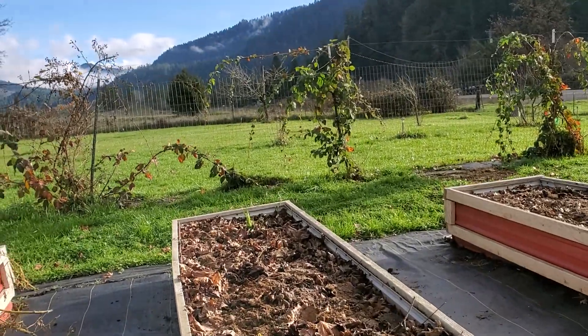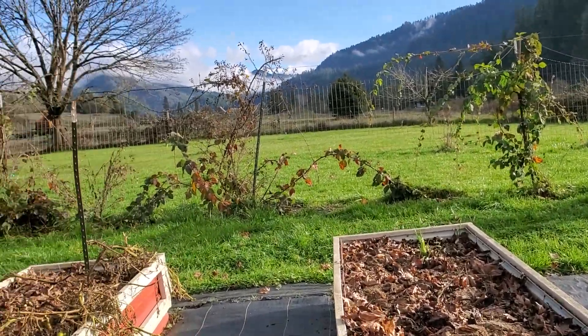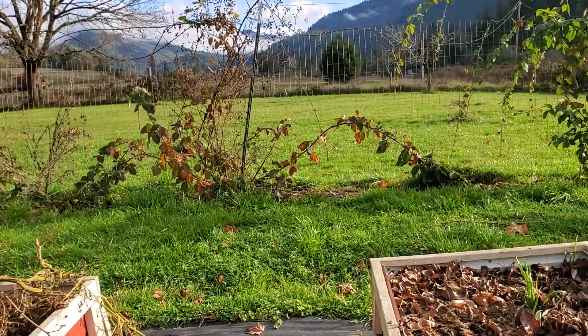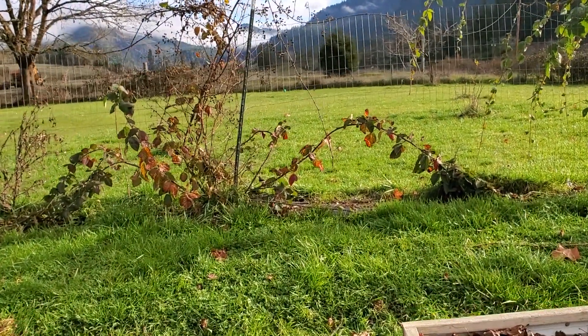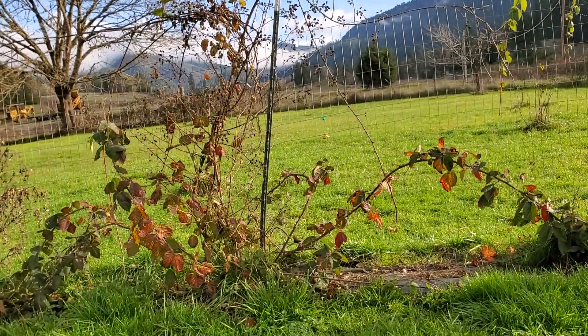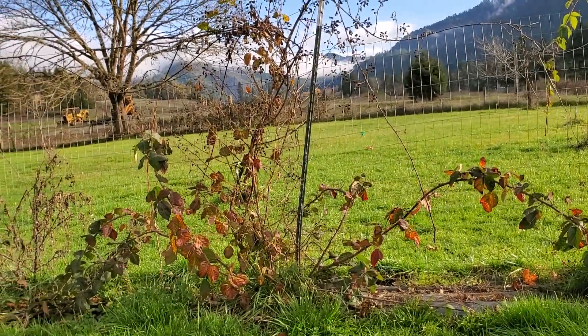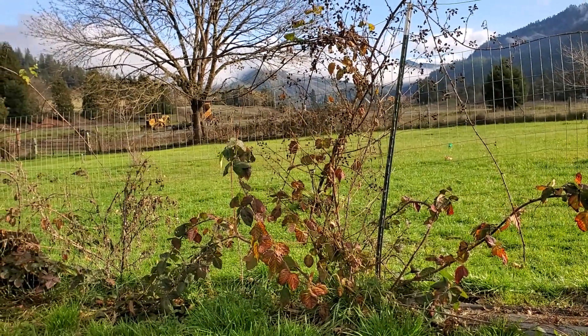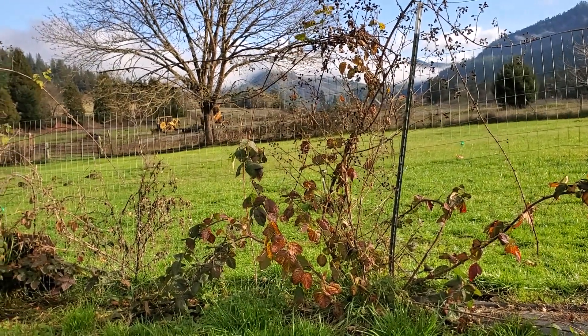I also need to work more on the boysenberries. Everything that looks dead needs to come out, be cut down all the way because that's fruited last year. Then we'll get all the rest tied up, which will be great — ready for next year.